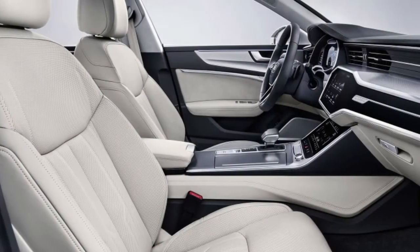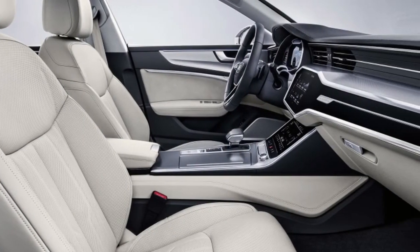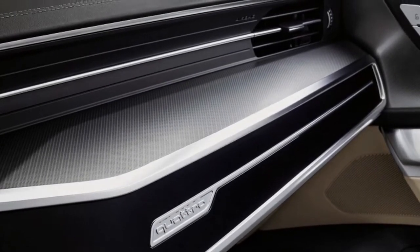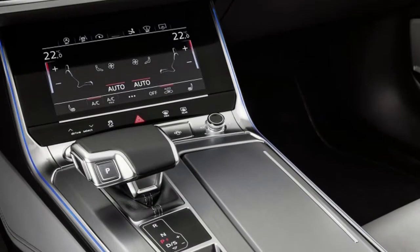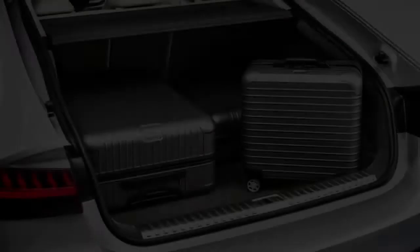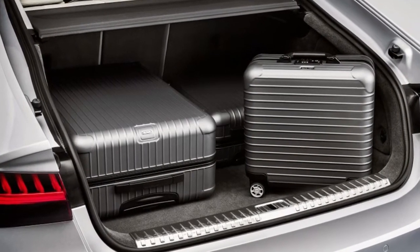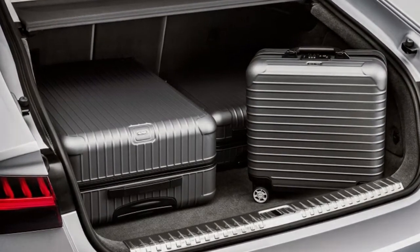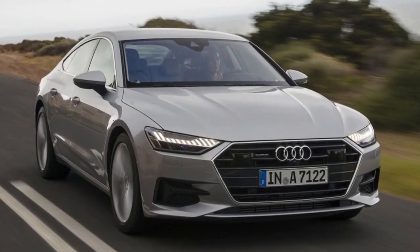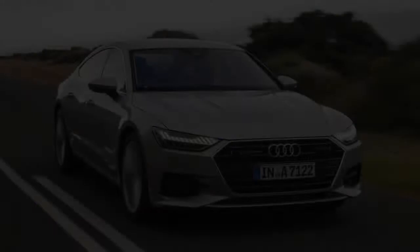While we're bursting your bubble, we should probably also mention that the A7 won't be offered, at least at first, with the A8's predictive suspension system that scans road surfaces ahead and uses electromechanical dampers to raise the body and control wheel travel, guaranteeing a silky ride. Instead, the A7 will come with a standard steel spring setup at launch, and an adaptive air suspension will likely be offered as an option.